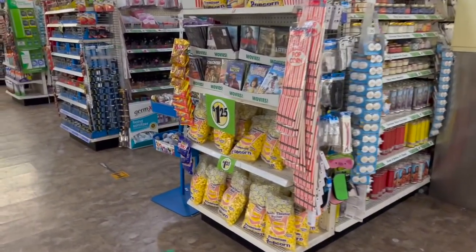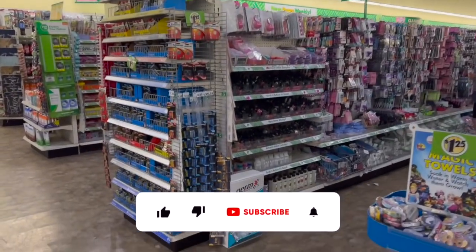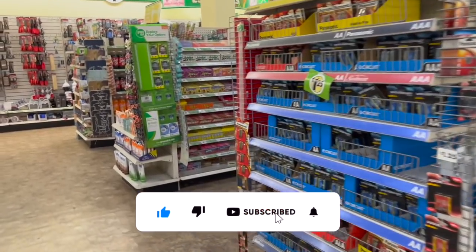Dollar Tree walkthrough for you guys today. Hi guys, thank you so much for watching my videos. If you are new to my channel, welcome. Please consider hitting that like, subscribe, and notification bell so you never miss an episode.